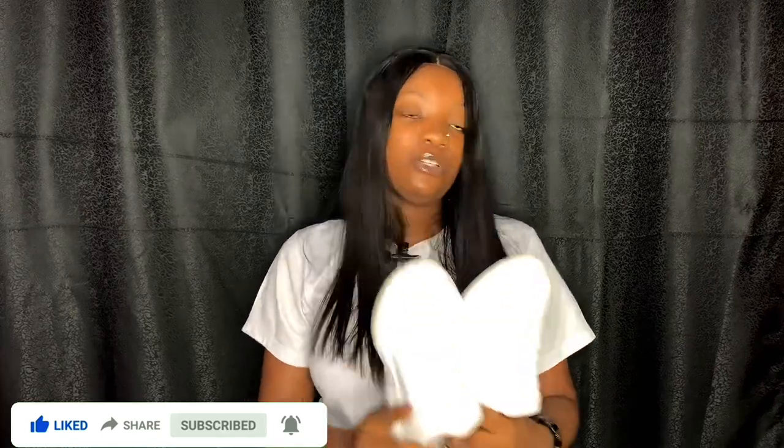The next item is your rechargeable fan. NYSC has a schedule for electricity, so you will definitely be sleeping without a fan at some point. Your rechargeable fan can save you when it's hot. You can also go with a hand fan — it depends on you. Try to buy it before you get to camp because it's going to be expensive in Mammy Market due to inflation.